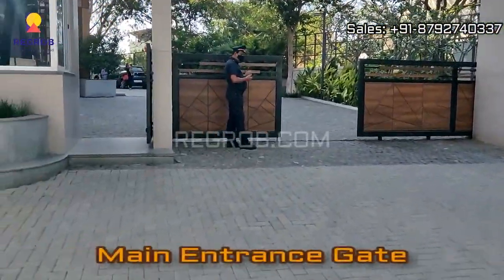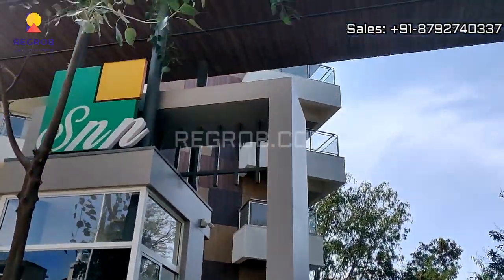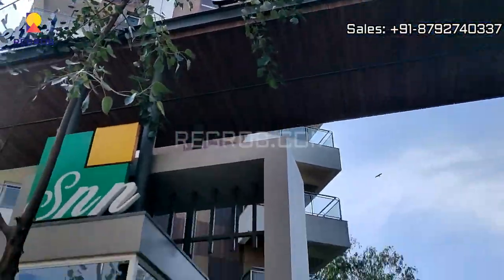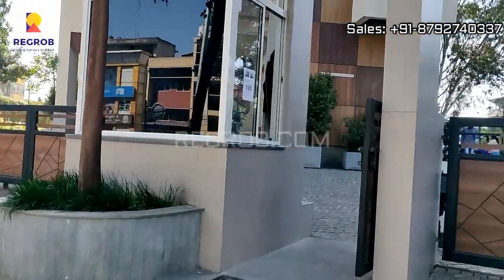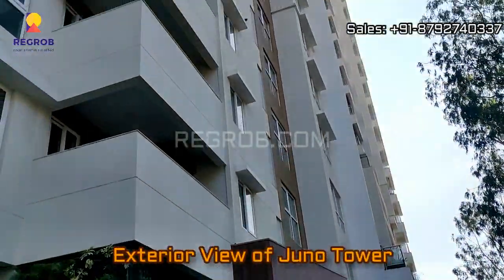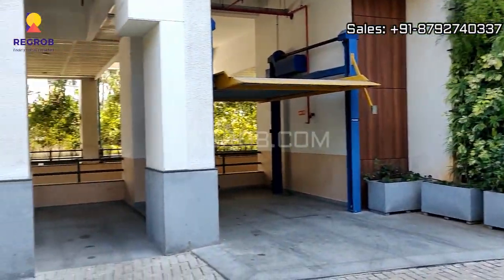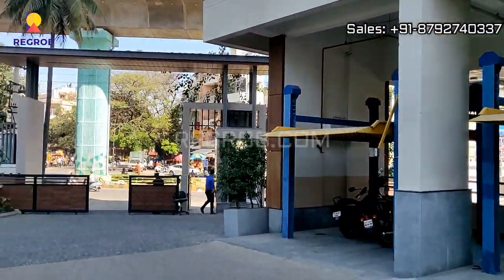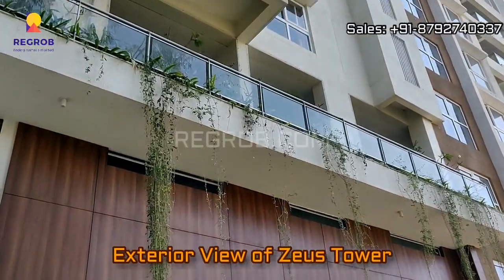Now we are moving towards the entrance gate. It's a gated community society. And from here you can take the side elevation of the project tower. Here we are giving you the exterior view of the tower.